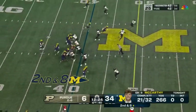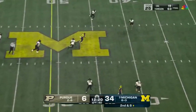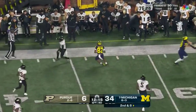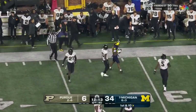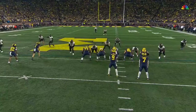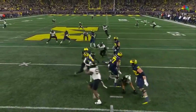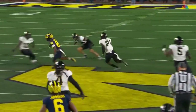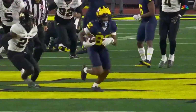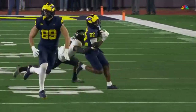No panic, no need to run — wait for something to open. Patient again in the pocket on second and eight, delivers to Morgan. Morgan gets away and is tripped up by Sanusi Kane — going into Purdue territory, 24 yards. A little bit of pressure picked up by Donovan Edwards — no panic. There's bodies around you but you keep your eyes downfield, keep your feet calm, and you wait for something to open up. And Samaj Morgan with another big-time play.